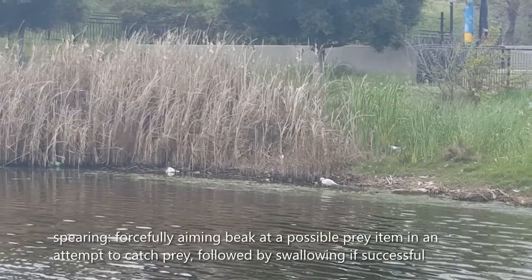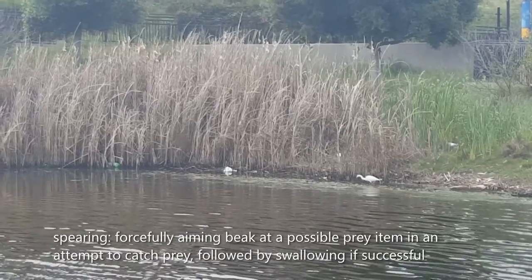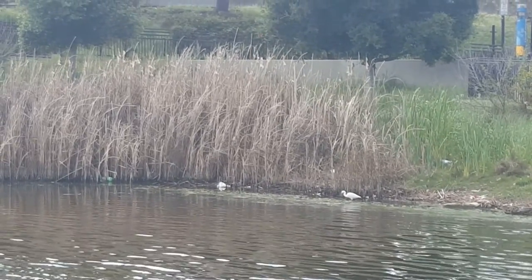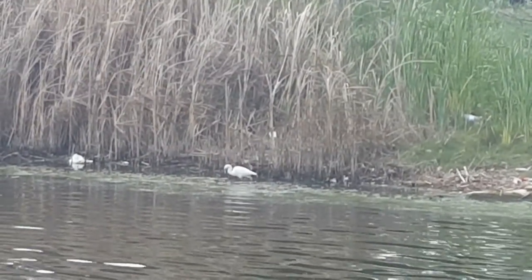If the egret is successful when foraging, they will attract a prey. When a fish or insect is identified, the snowy egret will attempt to spear the prey with its bill. When the catch is successful, the egret usually swallows the prey immediately after catching it.